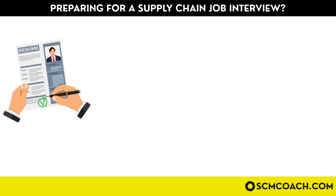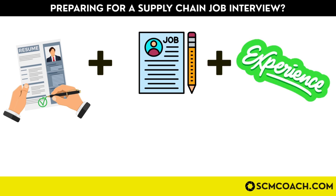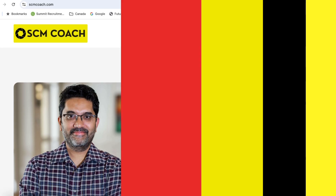Do subscribe to my channel and watch this video till the end because I'm going to cover all these aspects of the ERP. And if you are preparing for a supply chain job interview anytime soon, you should definitely book a session with me — based on your resume, the job description, and my two decades of experience, I'll give you laser-guided tips and tricks to maximize your chances of success.